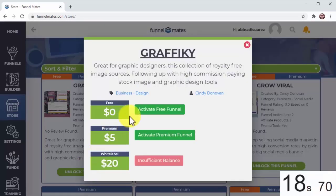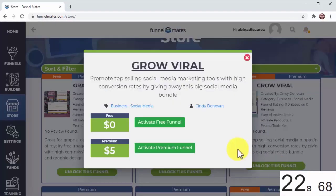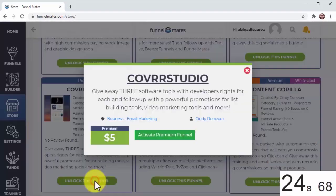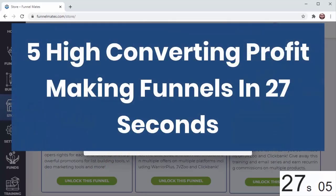Now that we've got our affiliate settings in the system, these done-for-you funnels are as easy as click and done. Five high-converting, profit-making funnels in 27 seconds — challenge complete.